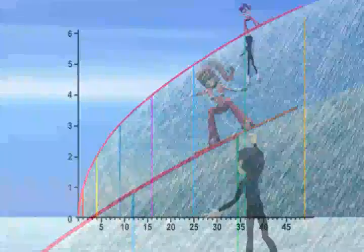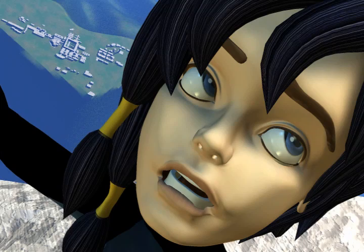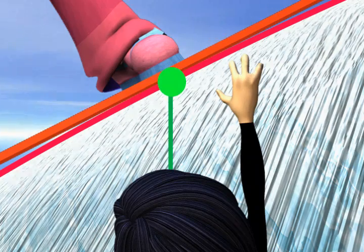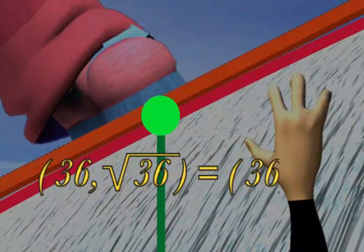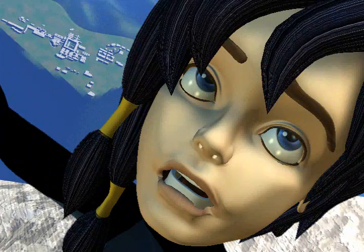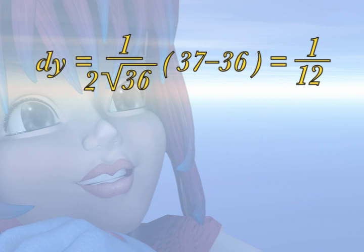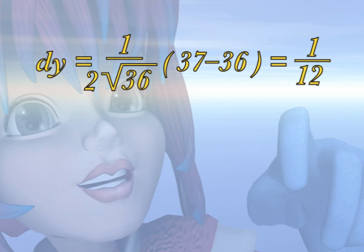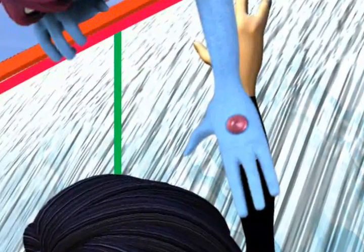Let's see! If my linear approximator is at the point (6, square root of 36), which equals (6, 6), it will coincide with the tangent line of the function y equals the square root of x at that point. The distance between us will be very small — close to the differential: dy equals 1 over 2 times the square root of 36, multiplied by 37 minus 36, equals 1 twelfth. My arm is long enough! I'll save you, Pat! Grab my hand!